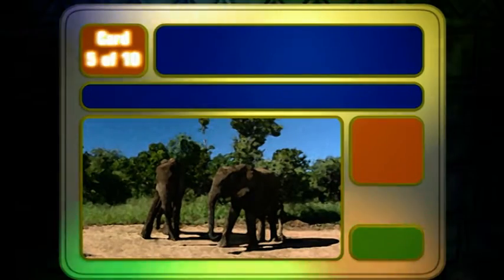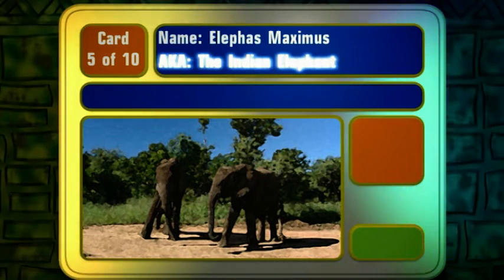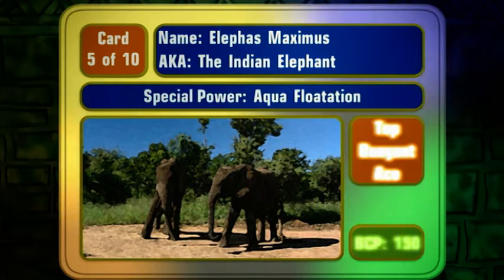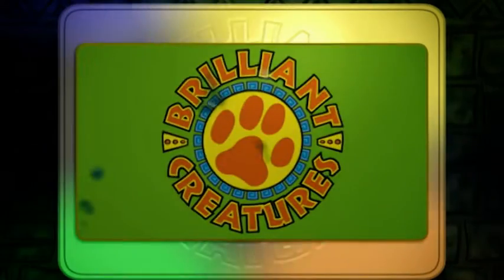Card 5 of 10, named Elephas Maximus, also known as the Indian elephant. Special power: aqua flotation. Incredible though it may seem, these brilliant creatures can swim. Despite their enormous weight and bulky body, the elephant powers its way through the water, driving itself with those huge muscle-bound legs.